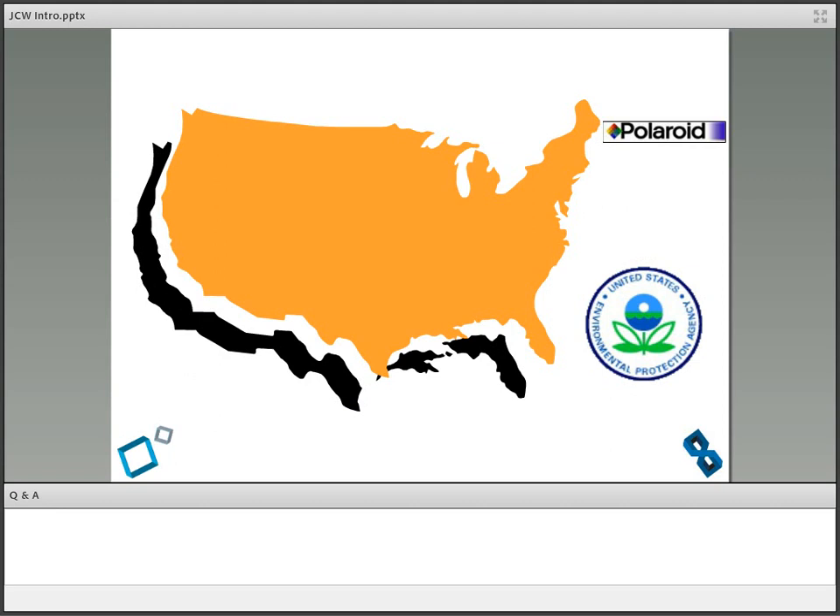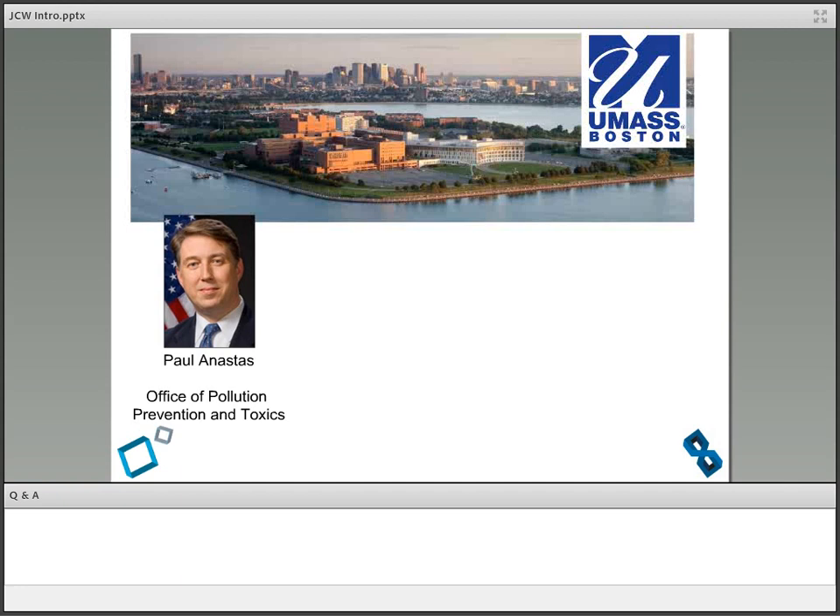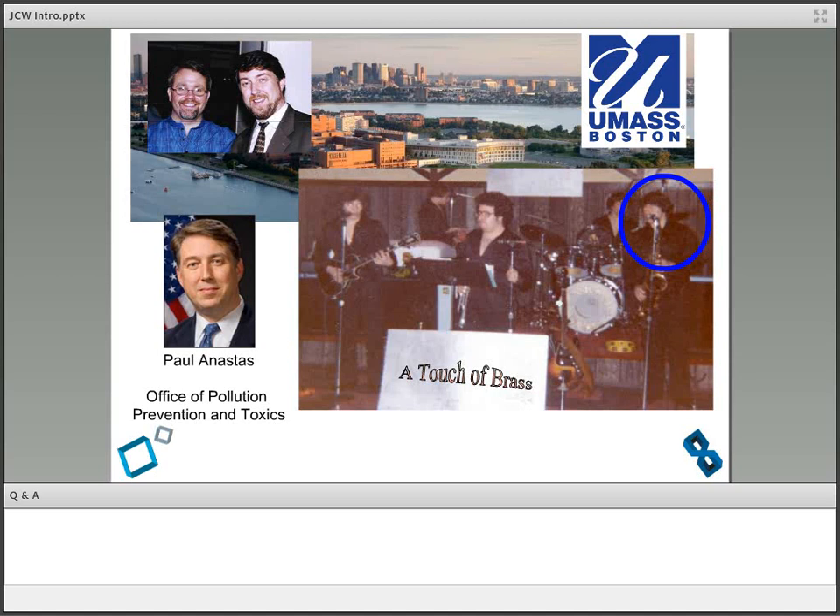Polaroid put me on an airplane and sent me to Washington to give a seminar to the EPA about non-covalent derivatization. While I was there, I met the branch chief of the Office of Pollution Prevention and Toxics — a guy named Paul Anastas. Wait a minute. I knew him — he was the student that I had followed into the research lab when I was a music major. I was also playing in a jazz band with his older brother.